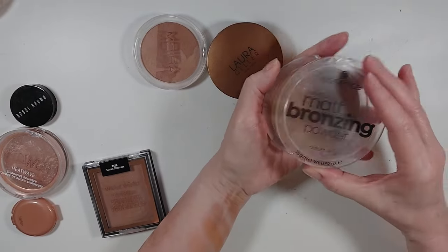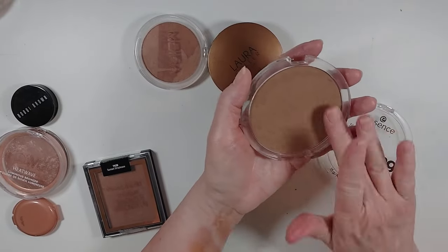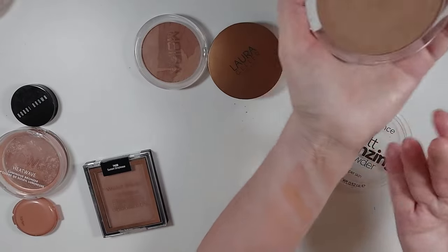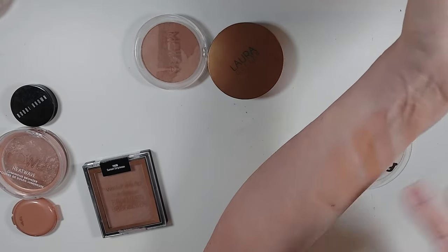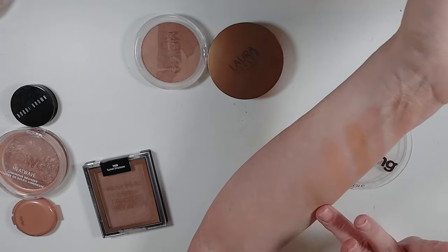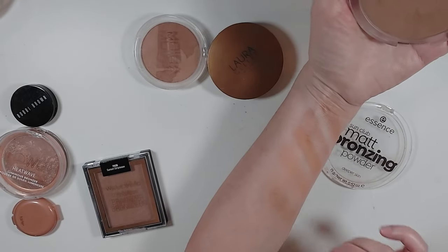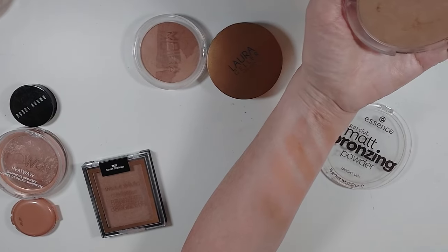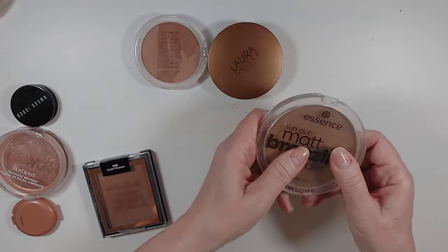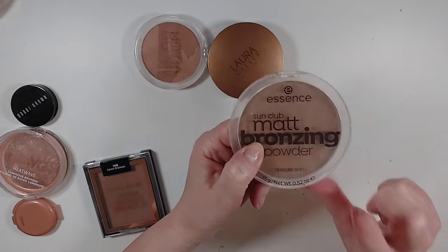The Essence Sun Club Matte Bronzing Powder — the lid broke, they always do, I don't like these plastic things. This is in 03 Chocolate Sundae, and you'd think if it's 03 it would be too dark for me, but it's not — it's just this really pretty light shade. You can kind of go ham on it and not overdo it, and it's a great cool-tone color. I'm actually not going to declutter this one, but my daughter has said this is the one she steals, so I'm probably going to give it to her, but I will replace it.